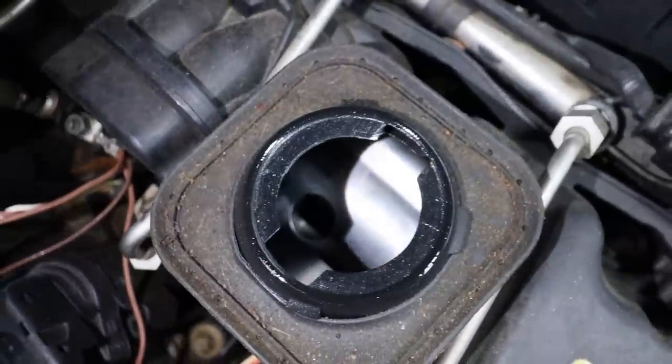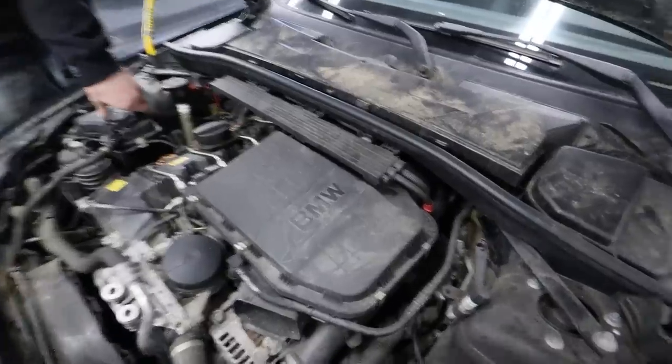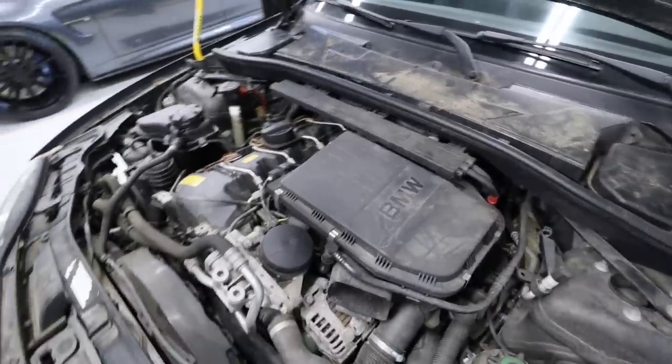The engine bay looks mint — like brand new. I kind of want to pop the tabs off and see if there's any water damage to the air filter. That could tell a story. See if there's any tarantulas.